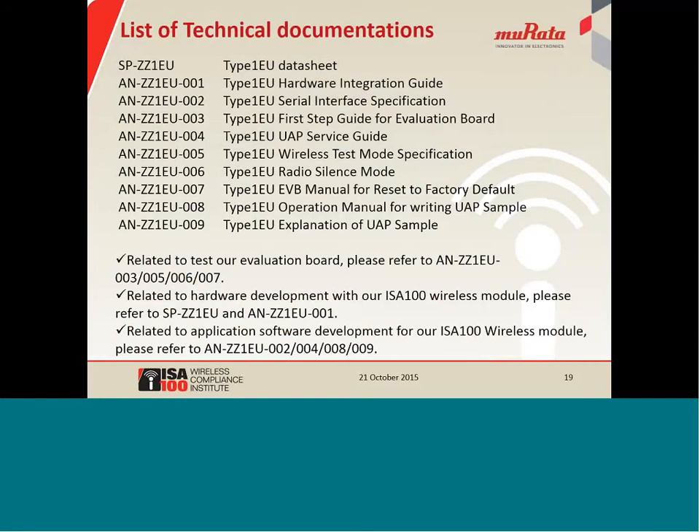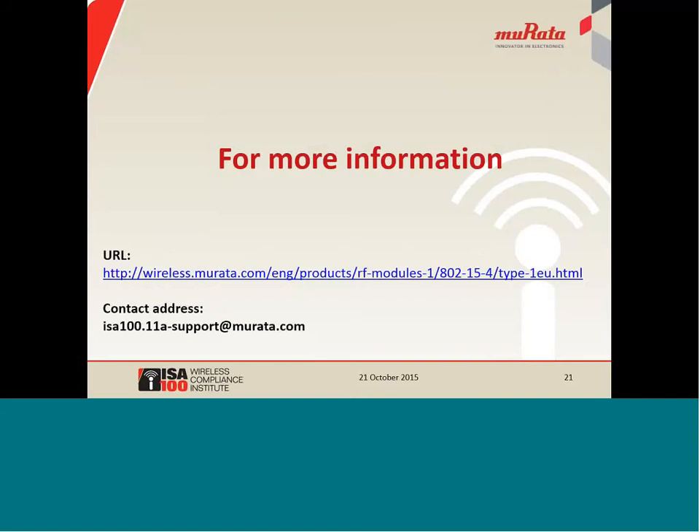Here is a list of our technical documentation — after contracting an NDA, this technical information will be provided. We believe ISA-100 wireless will expand into the wireless sensor network for industrial fields since there are many good features. Murata would like to make a contribution to accelerate ISA-100 expansion as a module supplier. Thank you.